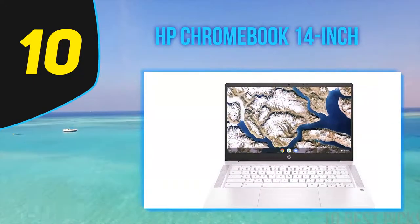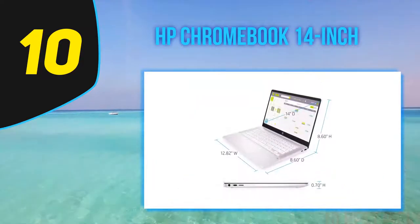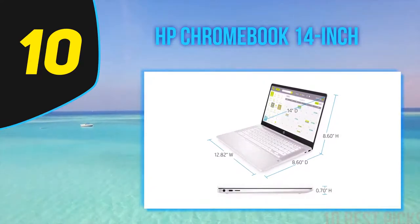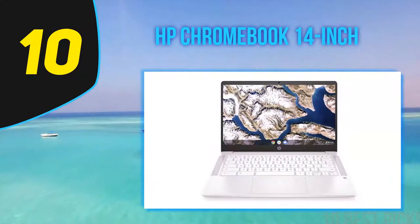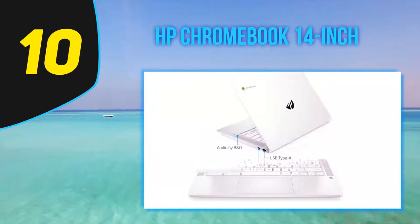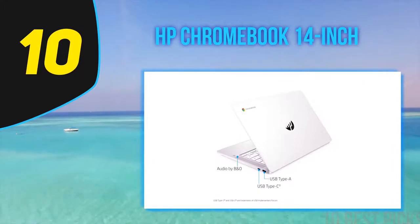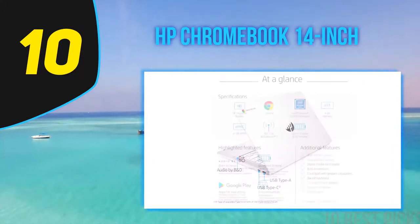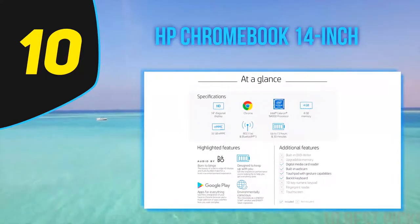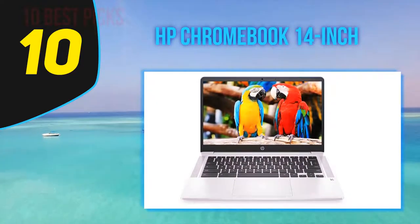You'll find no shortage of inputs on the Chromebook 14. The left edge features an HDMI out port, a security lock slot, a USB 3.0 port, a headphone jack, and a microSD card slot. Along the right, you'll find the power connector and two USB 2.0 ports. Ideally, I would've loved if all three USB ports supported USB 3.0, but there's plenty of connectivity for most users. The HP Chromebook 14 is no performance powerhouse, but Chrome OS's speediness, combined with a funky blue case, makes this one fun notebook to use.